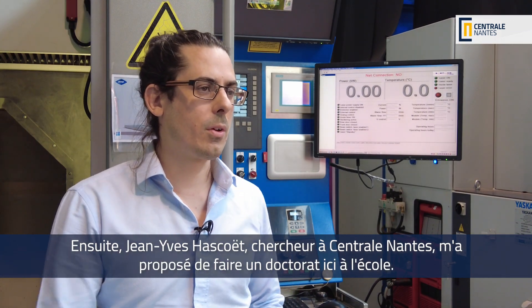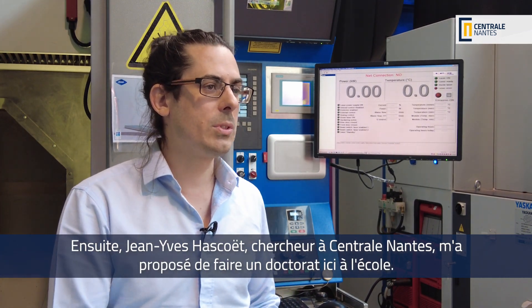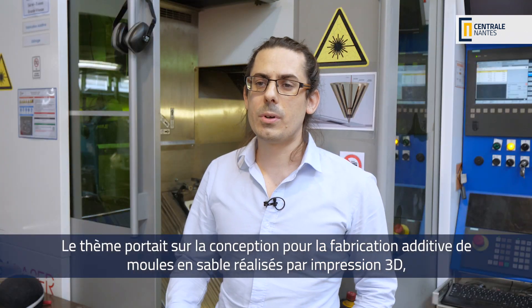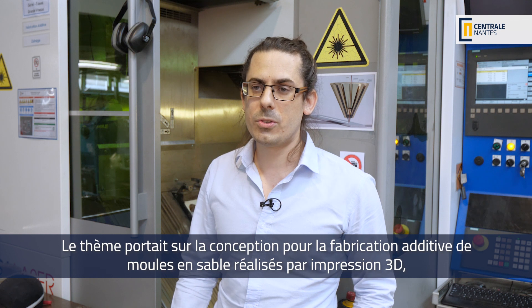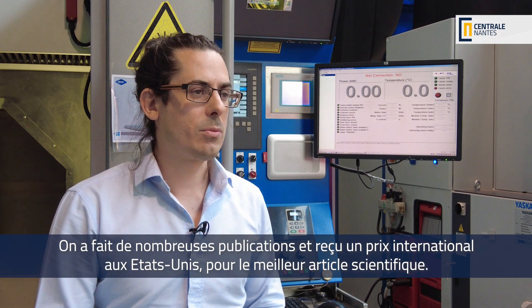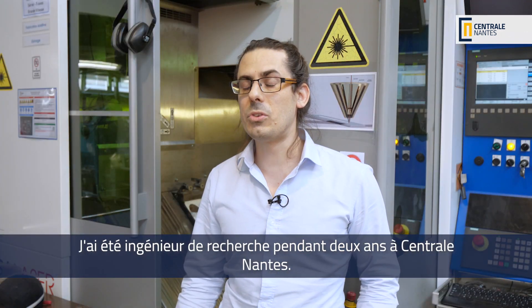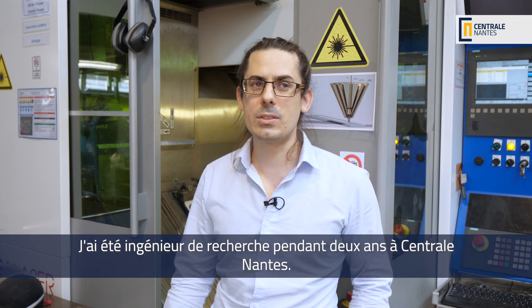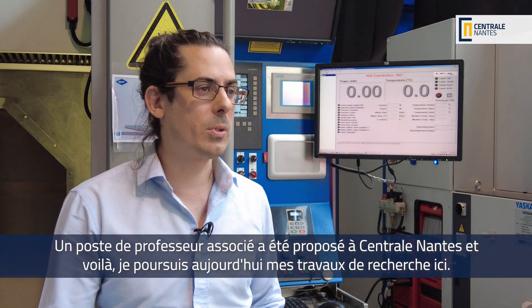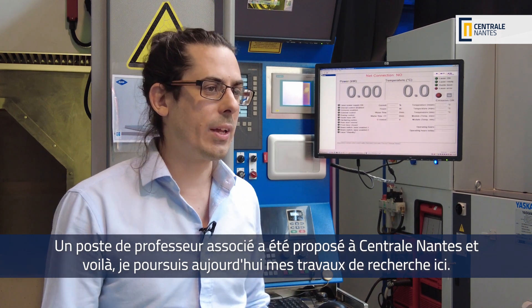After that, Jean-Yves Vasquet, a researcher at Centrale Nantes, proposed to me to do a PhD here at the school. The topic was on design for additive manufacturing of sand molds made by 3D printing for sand casting. That lasted about 3 years. We had lots of education and did some international prizes in the United States for best scientific papers. I was a research engineer for 2 years at Centrale Nantes, and then an opening as an associate professor was proposed at Centrale Nantes, and here I am today doing research here.